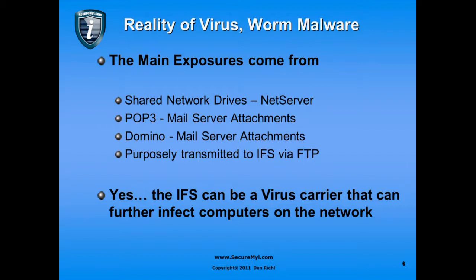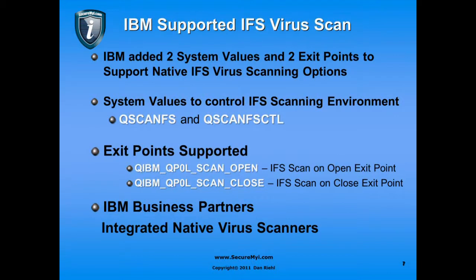So that's the reality — we do have an issue in the integrated file system. If you don't use PCs and don't have mapped drives, maybe it's not a big issue. But most of us use the IFS for things including IBM iAccess for Windows updates, Excel spreadsheets, documents, and images. IBM has addressed this by adding two new system values to support native scanning of the integrated file system, and also two exit points to support that scanning.